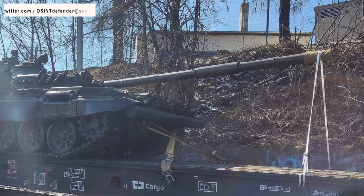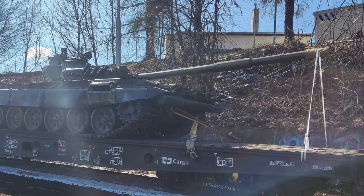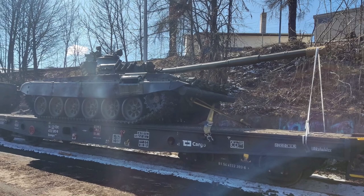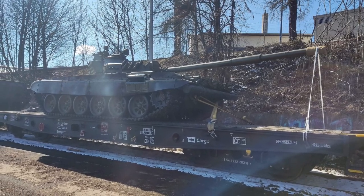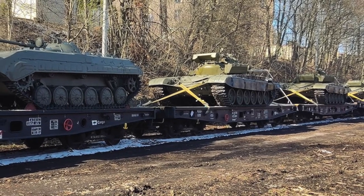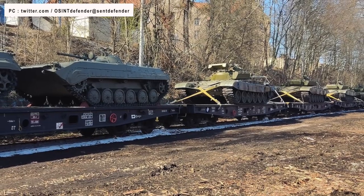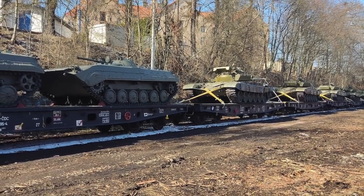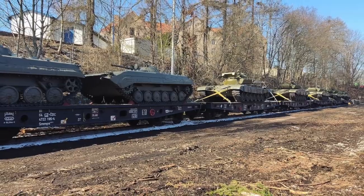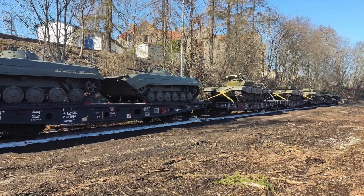Multiple social media images and video clips show T-72s and BMP-1s being loaded onto train cars in the Czech Republic. There were reports that the US government would help facilitate the delivery of T-72 tanks from an unspecified NATO member to the Ukrainian Armed Forces. Additionally, the German government separately approved a request from the Czech Republic to send East German BMP-1s to Ukraine. So there is clear evidence of at least two distinct transfers of armored vehicles from the Czech Republic to Ukraine currently in progress.